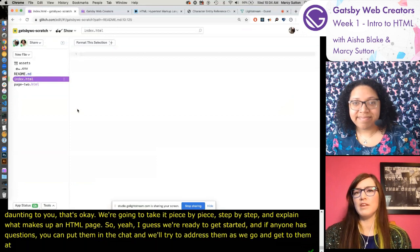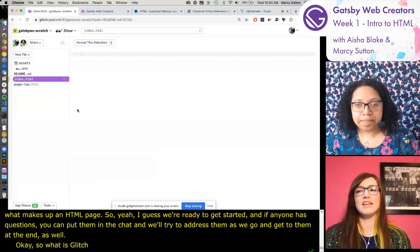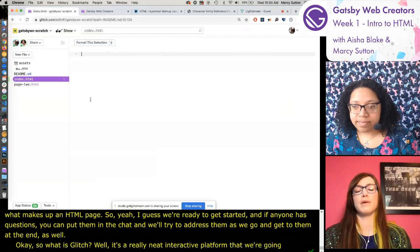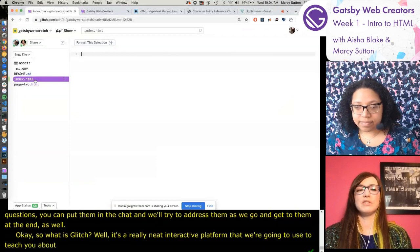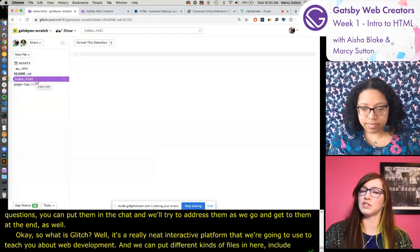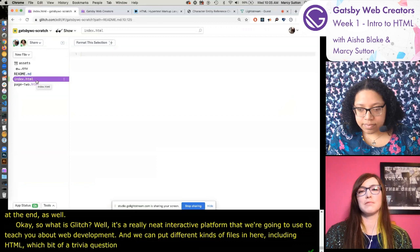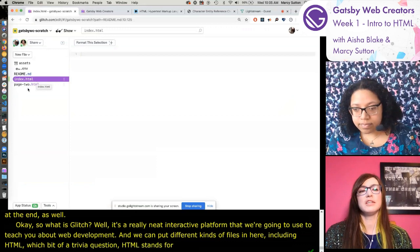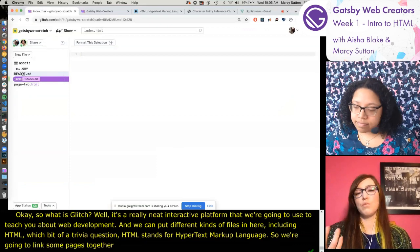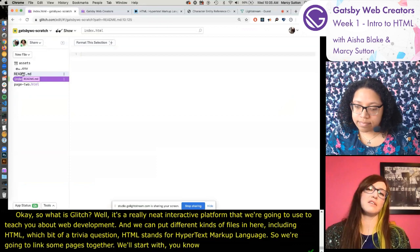What is Glitch? It's a really neat interactive platform we're going to use to teach you about web development. We can put different kinds of files in here, including HTML. Trivia: HTML stands for hypertext markup language. We're going to link some pages together, starting with what's foundational with HTML. On Friday we'll work into more integrating content from around the web.